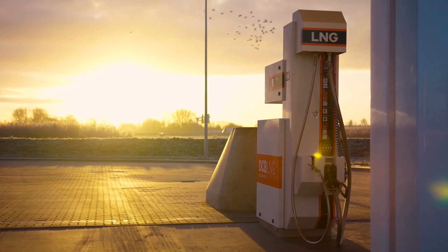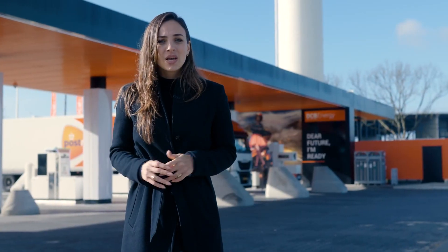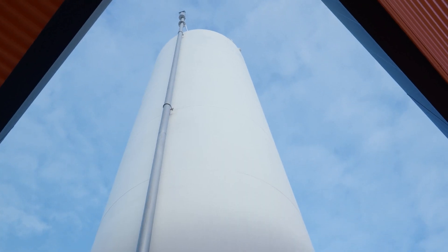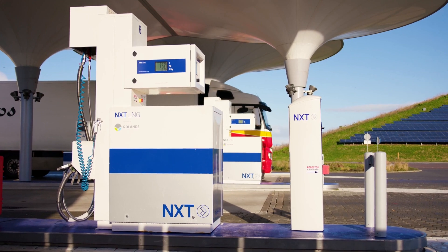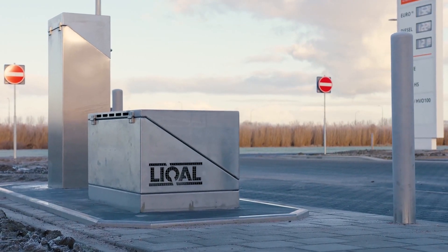Fueling with LNG creates heat in the system known as vapor return. After refueling the truck, this gas eventually returns to the storage tank after being processed by the refueling system. Although the storage tank is well insulated, this incoming heat can lead to a limited shelf life of LNG, storage loss and faltering refueling operations.